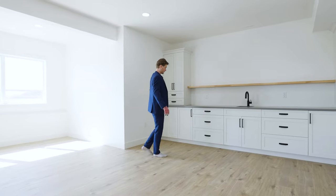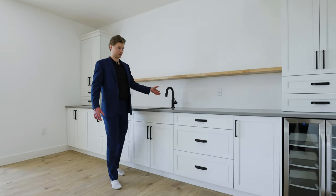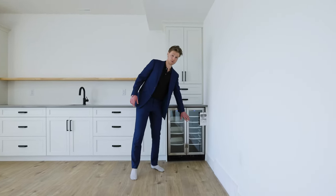Walking over here, we've got beautiful gray countertops, a nice feature counter, a nice little sink for whatever you want to store here, lots of cabinet space, and of course a nice fridge just for all your drinks.